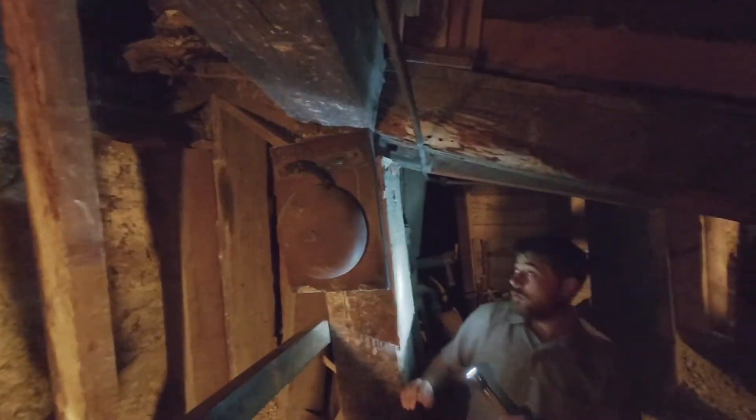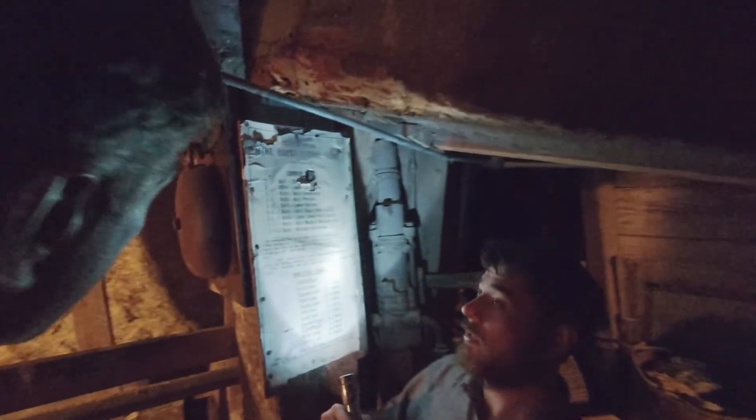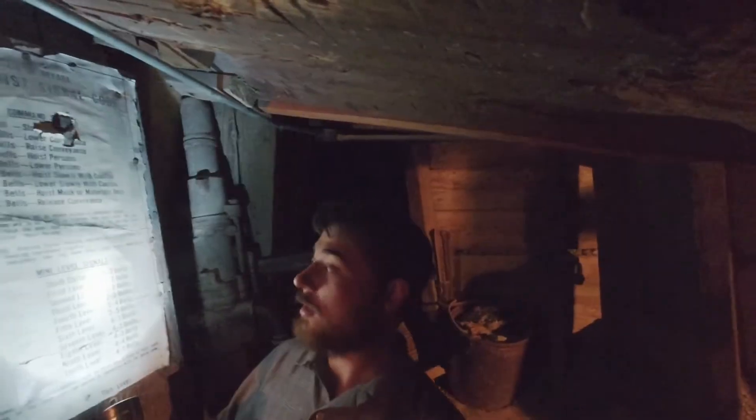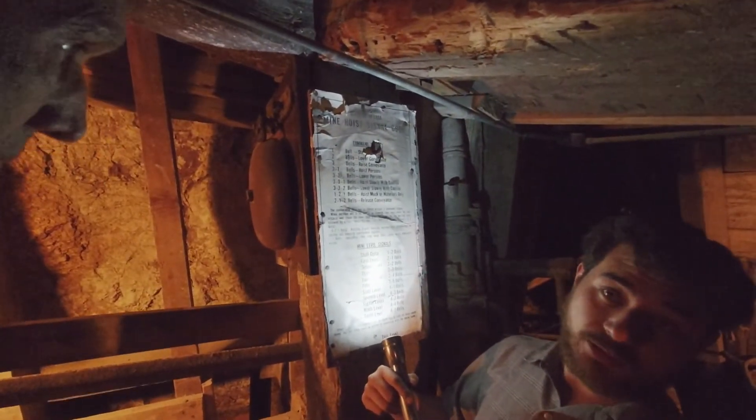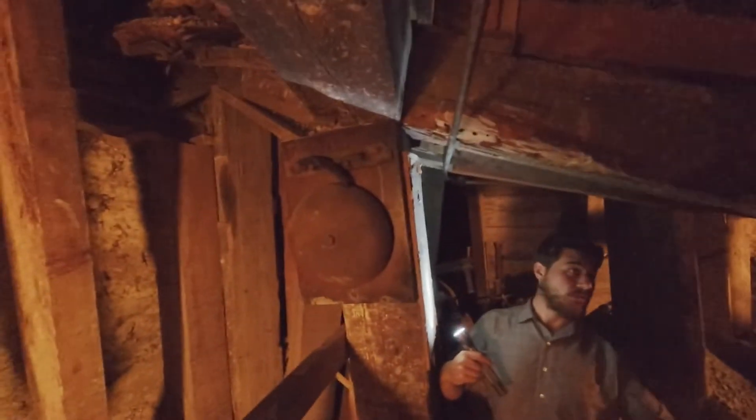A solution to this communication problem — also used in the main shafts going down 1,000 feet below the surface of Virginia City — was iron bells. A rope would attach to the ringer running down the length of the winze so the miner could ring out the appropriate bell code to tell the hoist operator what to do. One ring of the bell is stop; two rings is lower conveyance; three rings is raise conveyance. Further below on the chart, we have the emergency code, which is nine rings of the bell in quick succession, indicating miners below were in need of immediate assistance or were severely injured.